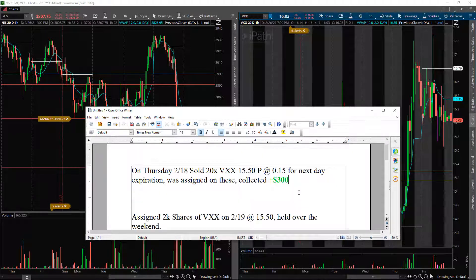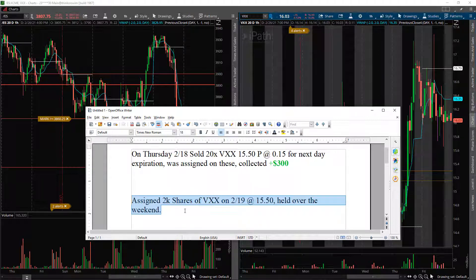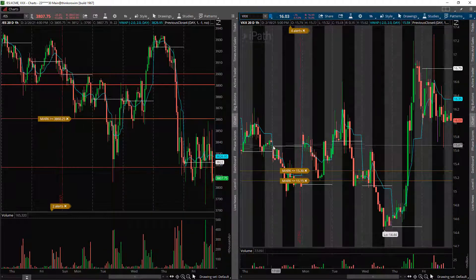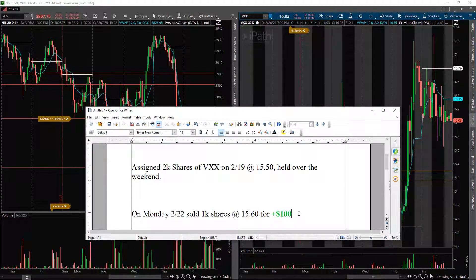So I collected that initial $300 premium and now have 2,000 shares at $15.50. I held these over the weekend into this week. On Monday, I sold 1,000 shares at $15.60. I was assigned 2,000 shares at $15.50, sold 1,000 at $15.60, so I only made $100 on half the position. The reason I did that was so if we got a pullback into the $15 level — which had tended to be support — I could add those shares back. Hold onto the thousand, sell covered calls, then add back those thousand shares.